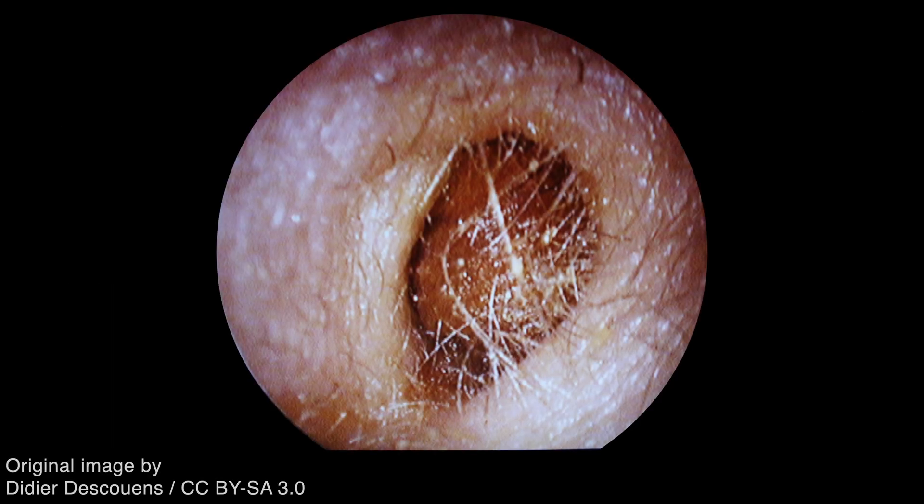Accumulation of cerumen, that is earwax, can present with symptoms such as hearing loss, itchiness, and tinnitus.